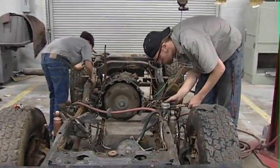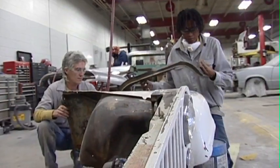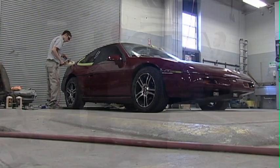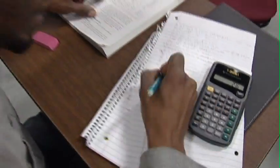Automotive body repair technicians straighten bent frames, remove dents, replace parts crumpled beyond repair, and paint and refinish the car body and the interior and exterior parts attached to it. Also stressed is diagnosing damages and estimating the cost of repairs.